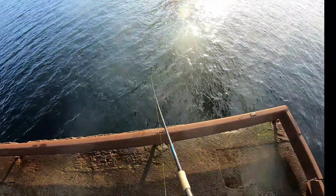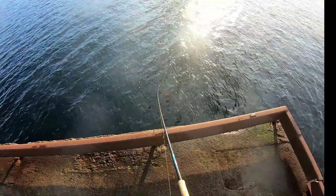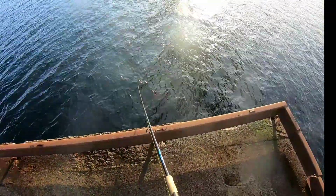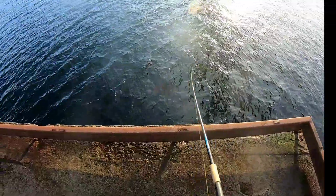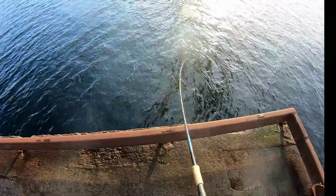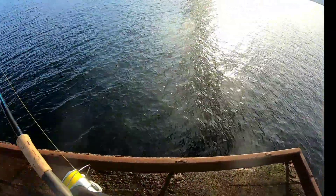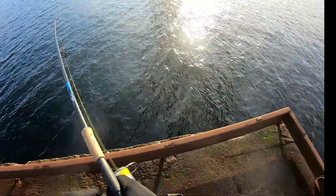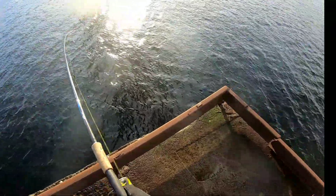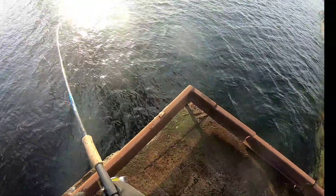I've never known this not to work, except when there's no fish around. It always provokes a bite if they're there. Yep, we're in! Works every time. This is a bit better — better fish than the last one anyway. There's a cod.